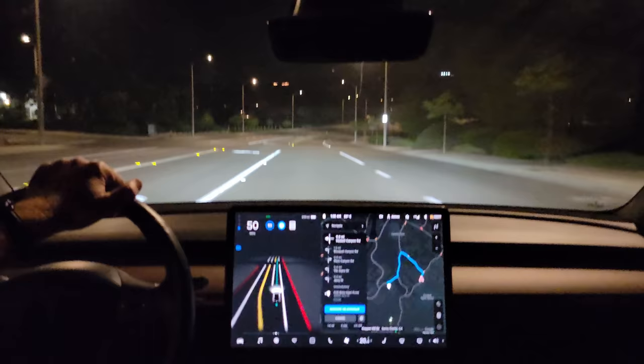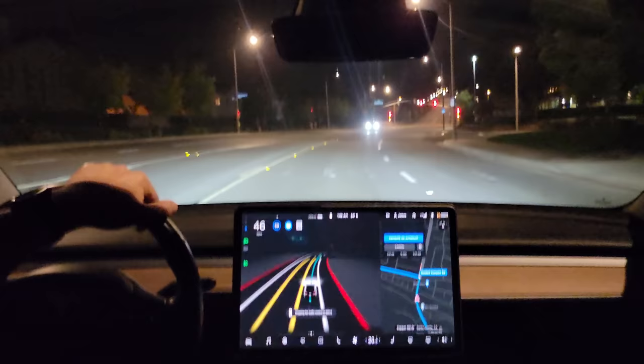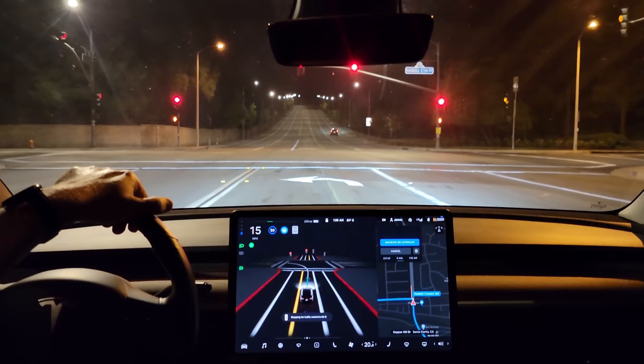Okay, now we're passing this intersection — let's go back to our start point and finish off test loop one. Turning left onto Haskell Canyon Road. Turning the high beams off for an upcoming car. Very confident into this left turn lane.